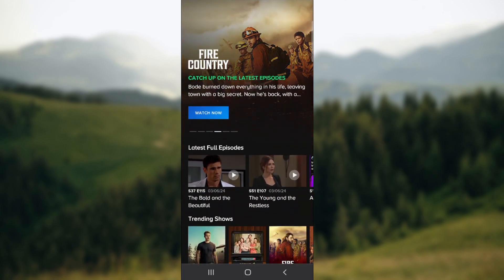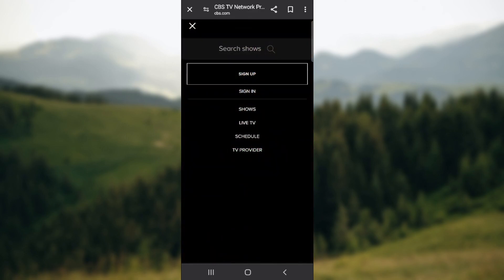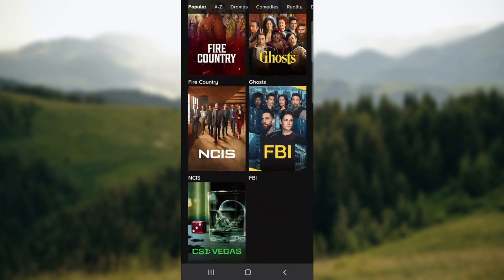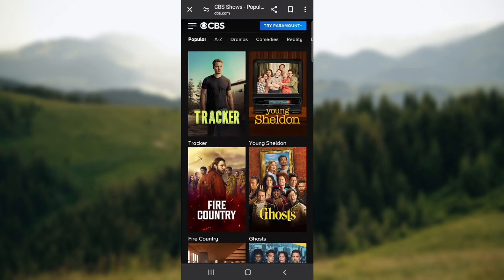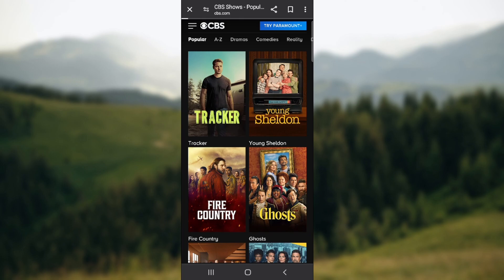So how do you find the shows? On the three horizontal lines next to the CBS logo in the upper left corner, when you press on it you'll have options like live TV schedule, TV provider, and shows. When you go to shows, you can scroll down and find whatever you need. There are filters like A to Z, dramas, and so on. You also have a search bar to search for shows.